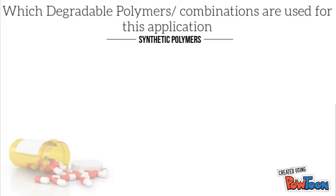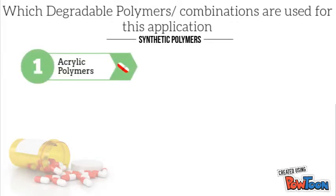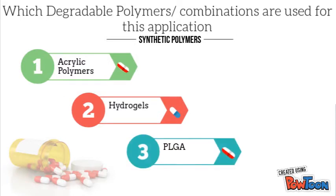Synthetic polymers most commonly used for oral drug delivery include acrylic polymers, hydrogels, and PLGA.